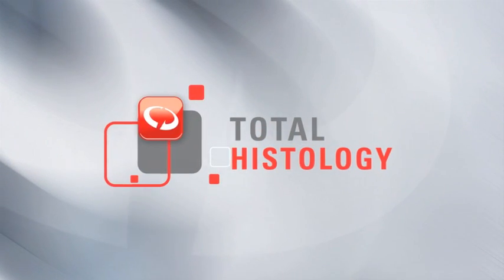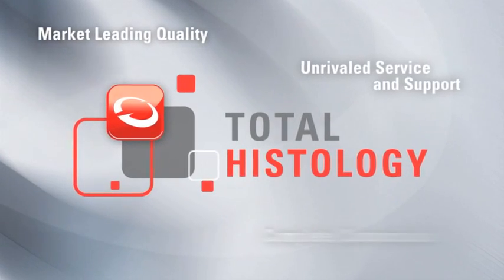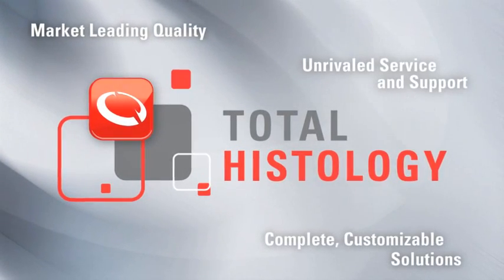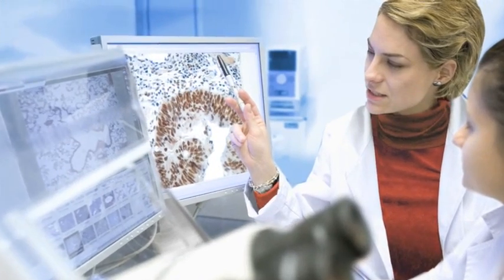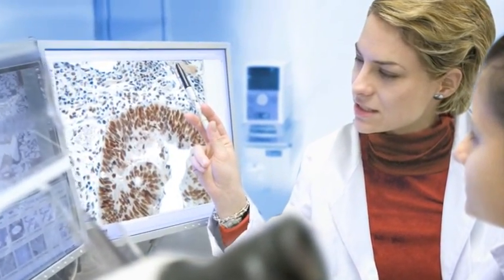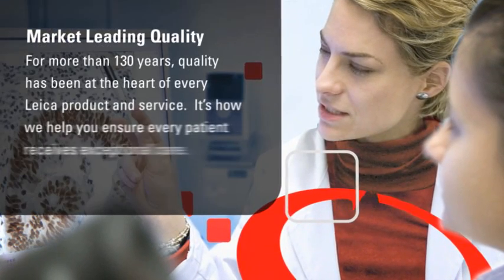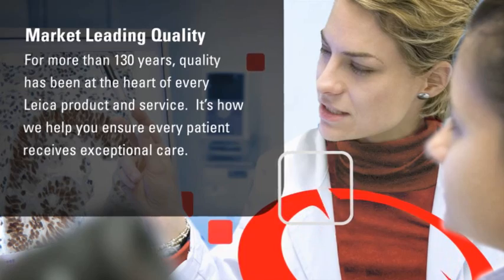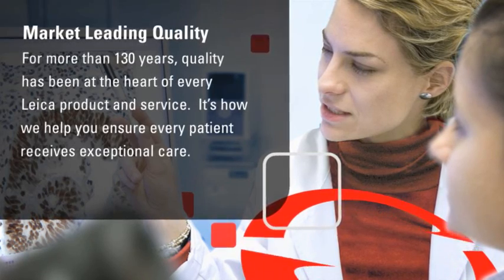Total Histology brings together all aspects of histology to improve diagnostic confidence and cut waiting times. It's how Leica helps ensure every patient receives the best possible care. For more than 130 years, quality has been at the heart of every Leica product and service. It's how we help you ensure every patient receives exceptional care.